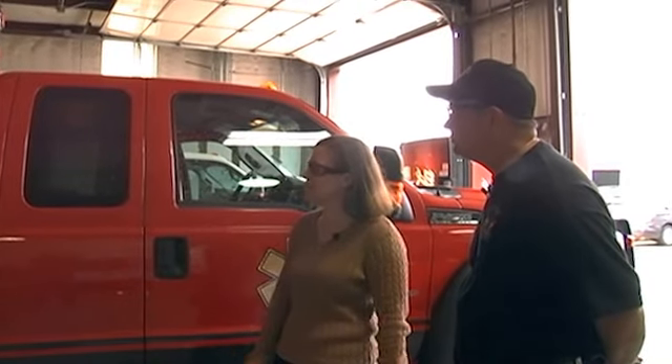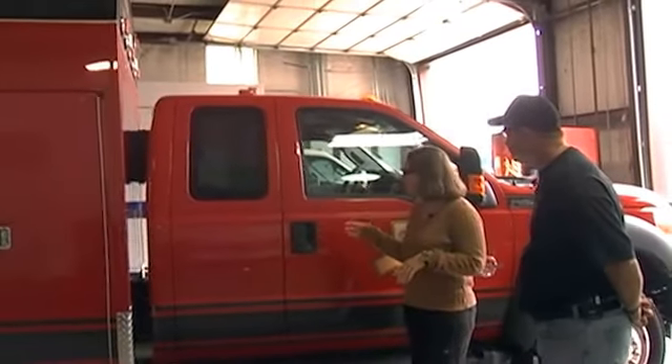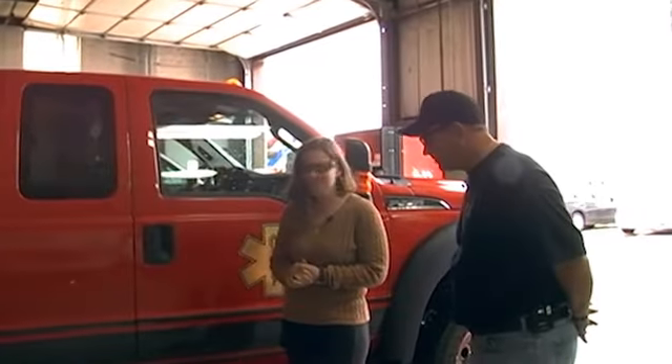Welcome to our three-minute podcast today, everyone. I have Jeff Wyatt with me. He's the chief of McAdory Fire Department in Alabama, and he's here to pick up his new unit. So I thought it would be fun to talk to him about his unit, what you did differently. Welcome, and thanks for coming down here. Thanks for having me.